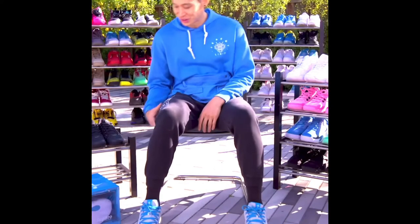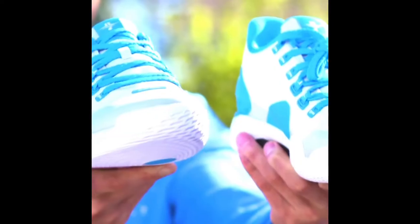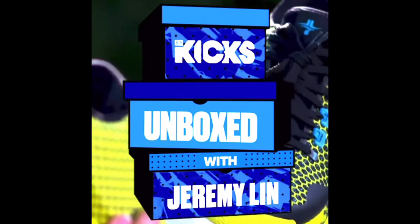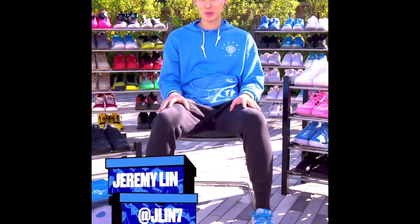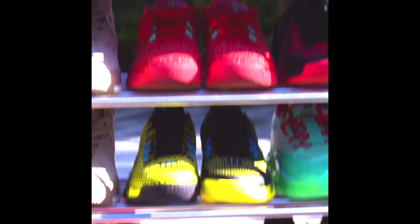I finally have my own signature shoe, and that's what's in this box today. Growing up I pretty much only had one pair of shoes at a time, but ever since I went to the NBA, my love for sneakers and my collection has definitely grown.